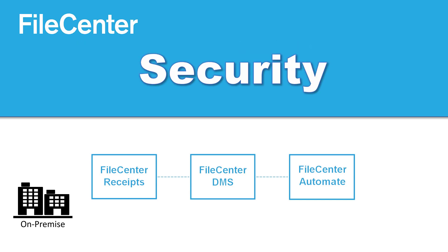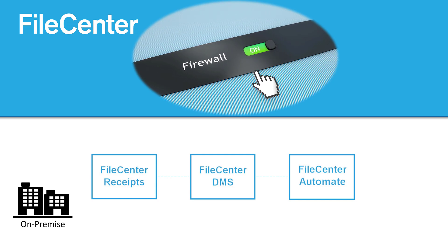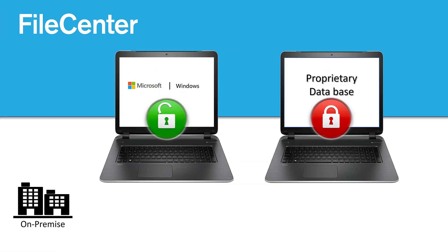There is nothing more secure than having and controlling your files on your computer, protected by your firewall. Plus, FileCenter sits on Windows. You are not locked into and at the mercy of a proprietary database.